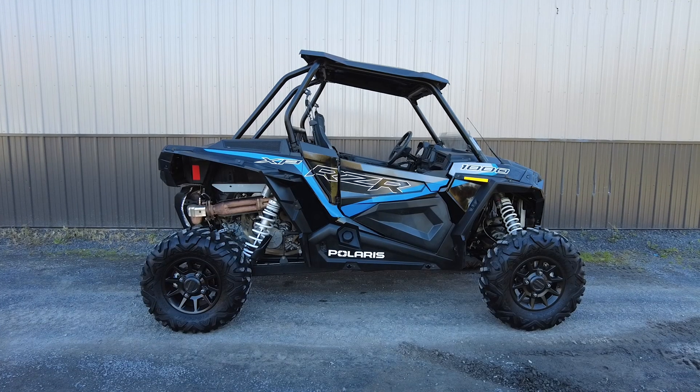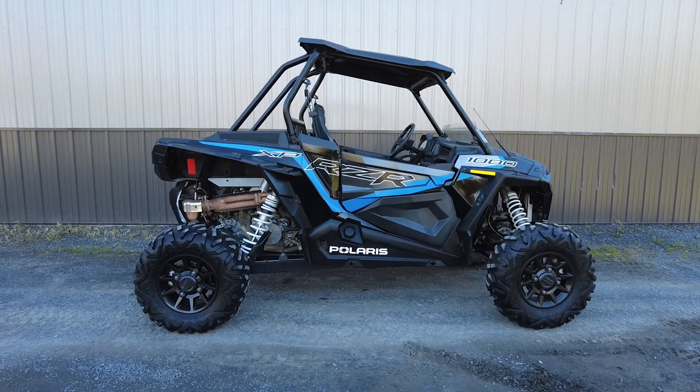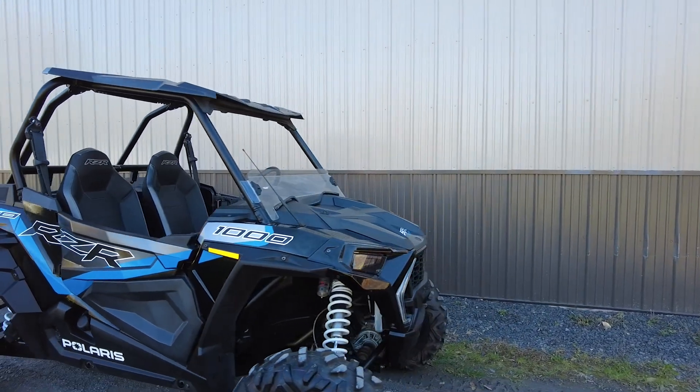Hey everyone, this is Keegan from National Power Sports. This 2023 Polaris RZR XP 1000 Ultimate EPS with 2,441 miles runs well.